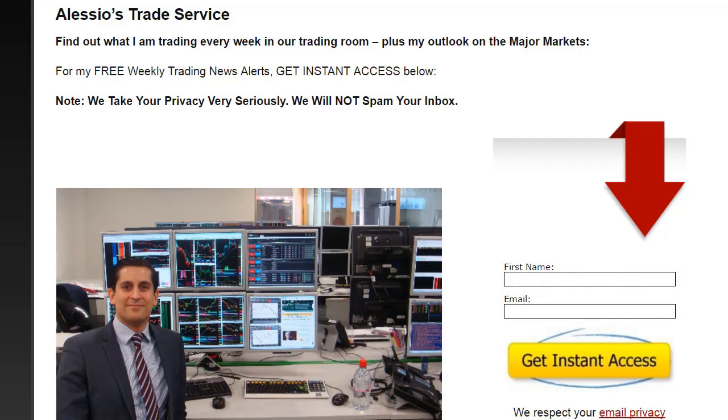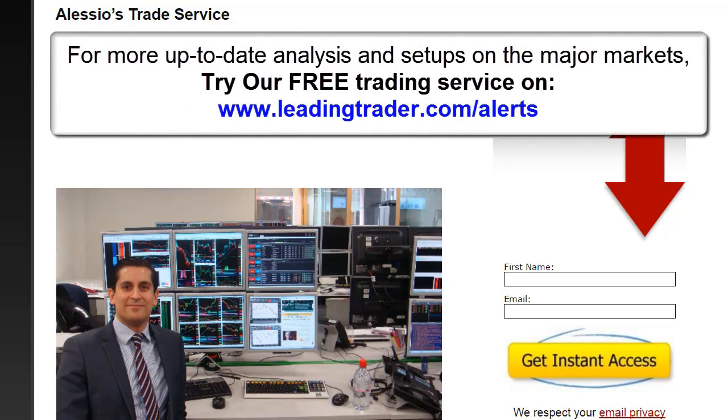For more up-to-date analysis on the major markets — whether it's indices, currencies, commodities, or stocks — make sure you try our free trading service on LeadingTrader at leadingtrader.com/alerts. When you join, you will also learn our top trading strategy. Many thanks, guys, and for more videos like this, please go ahead to this link and subscribe now.